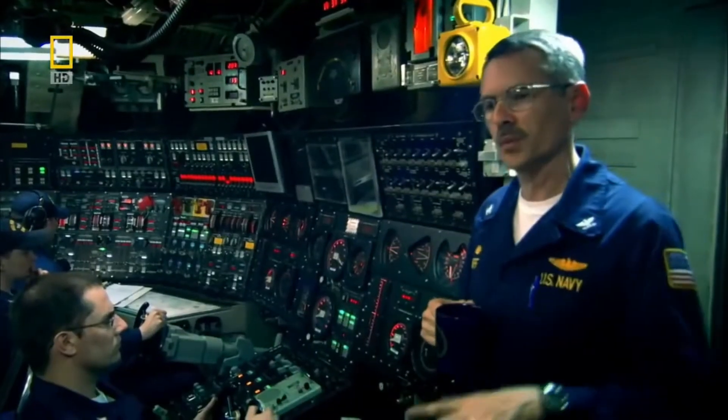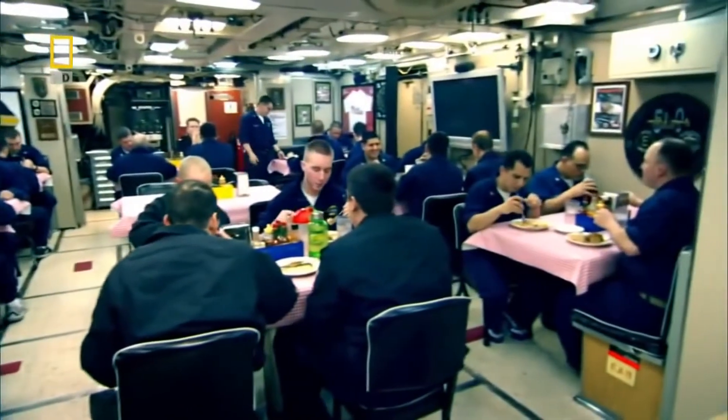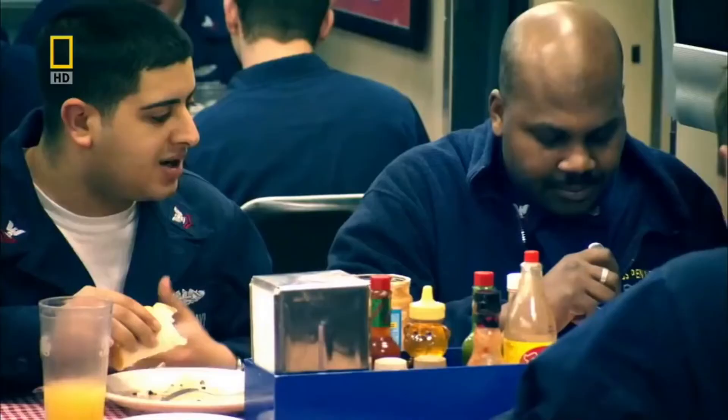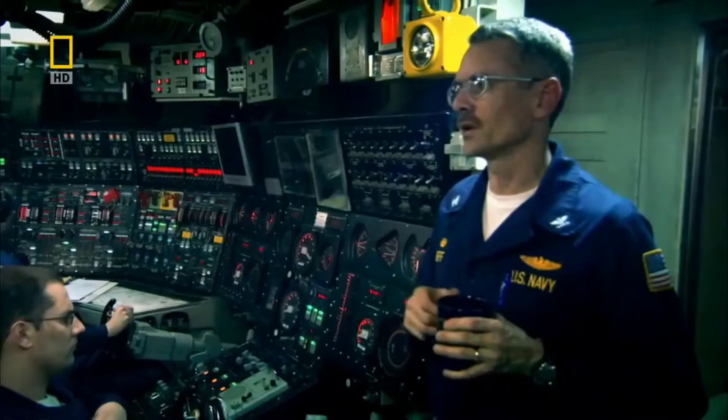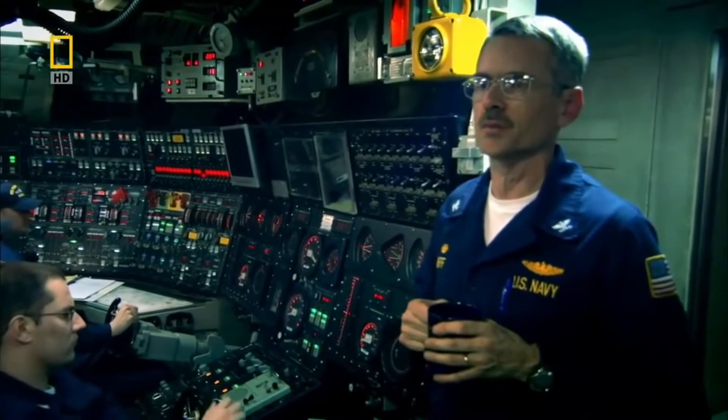During mealtimes, we generally go to level decks so we don't send the food, drinks, and everything else sliding off the tables. But if we had to, we'd go up and down, and every once in a while we'll exercise that — and they'll catch the plate down there.